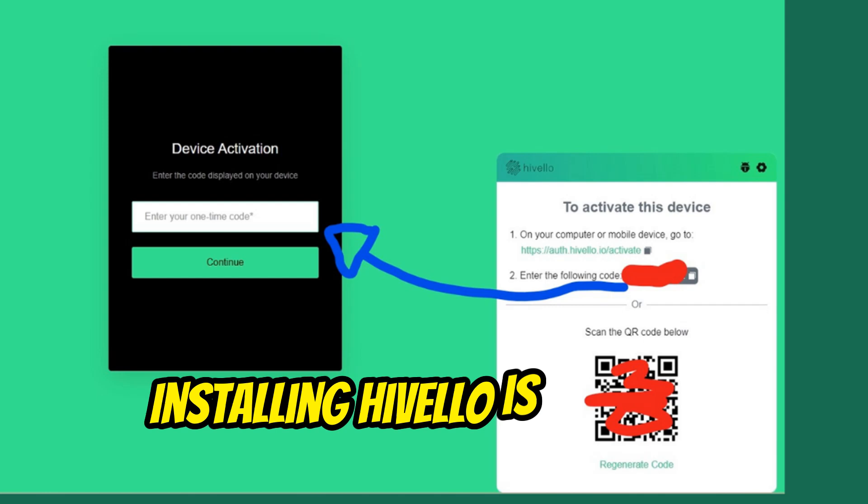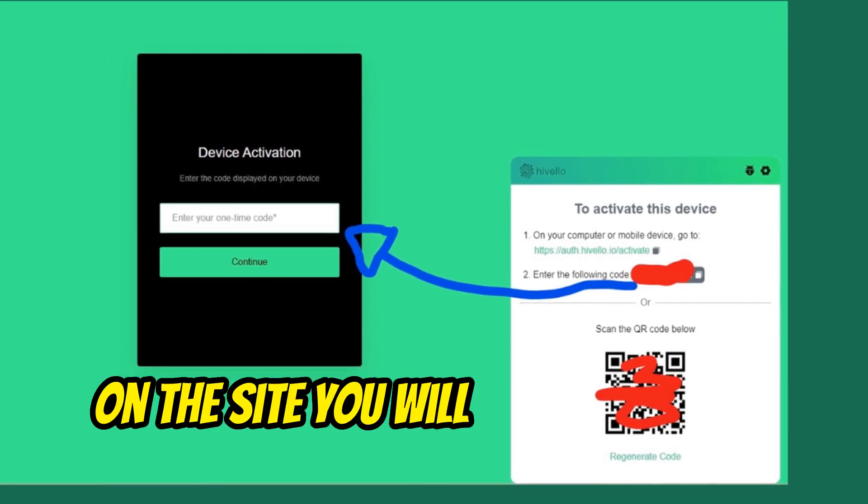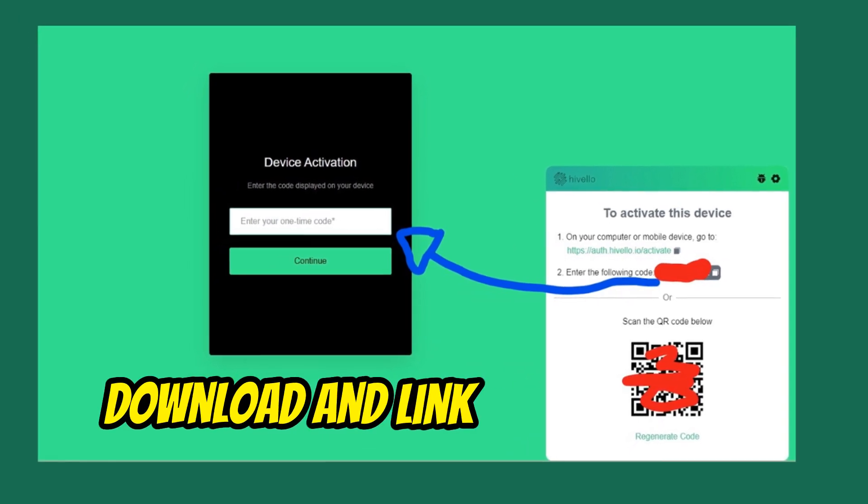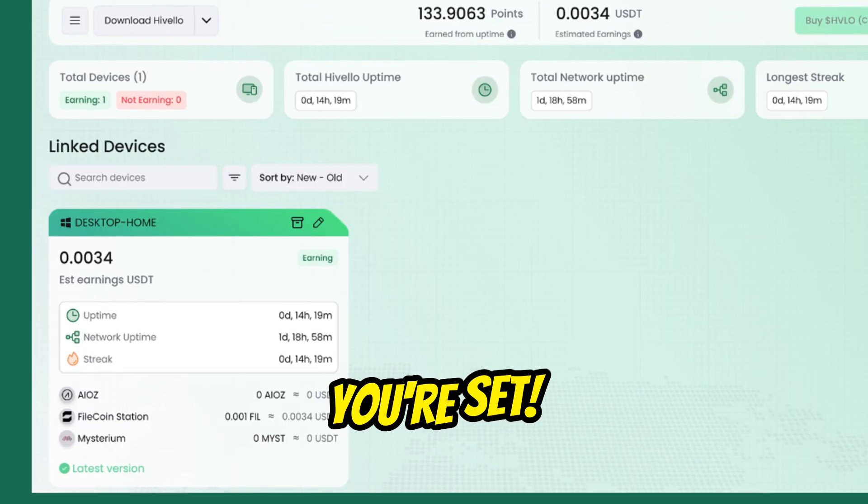Installing Hivelo is a breeze. On the site, you will find the link to download the software on Windows, Linux, and also macOS. Download and link your account — voila, you're set!